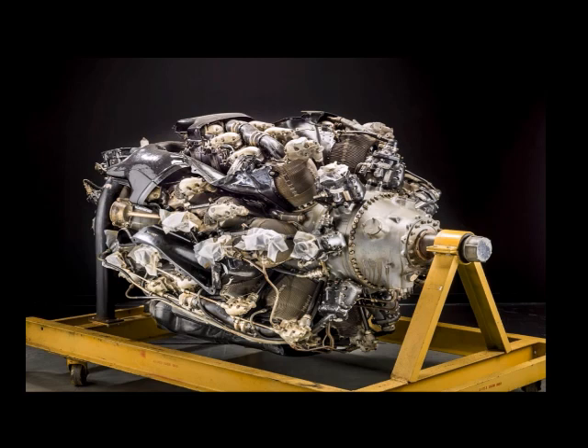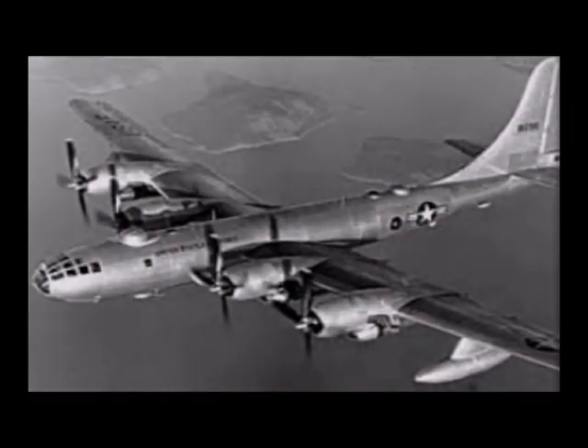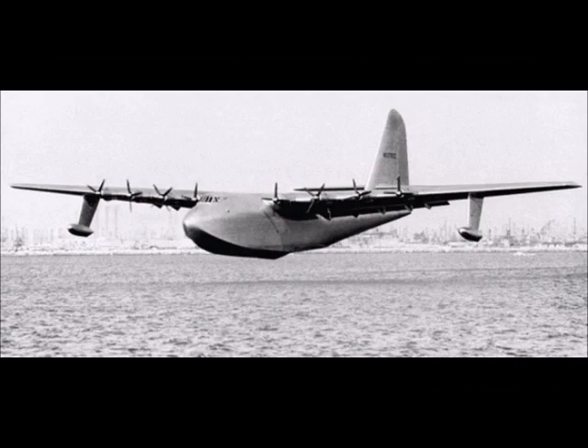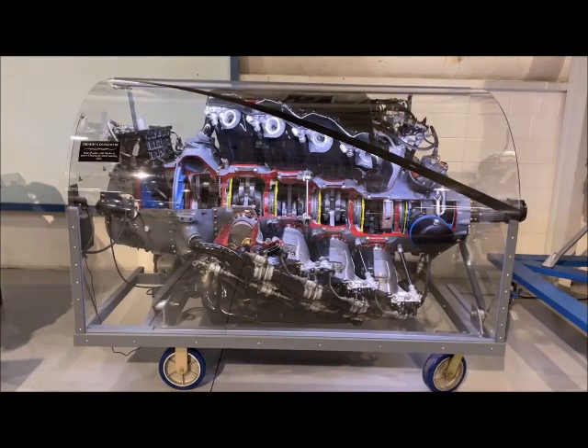The 4360 entered service too late to be used in World War II combat aircraft, but over the next few years, held its own against the mushrooming jet engine dominance of aircraft propulsion. From the giant Boeing B-50 Super Fortress bomber, to Howard Hughes' Spruce Goose, to a number of other military and civilian cargo planes, the 4360 powered more than 30 aircraft models.